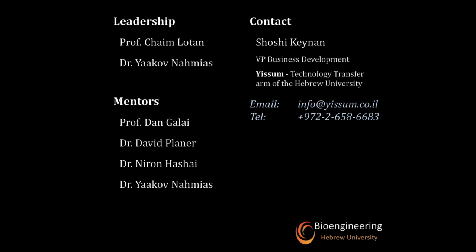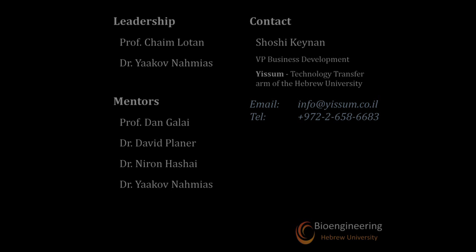We believe the SAGIV will revolutionize the standard of care in IV insertions. The SAGIV will be the standard of care in IV insertions.